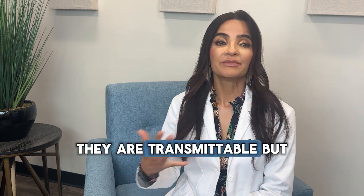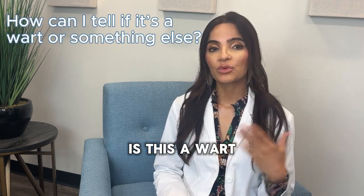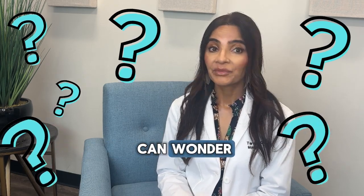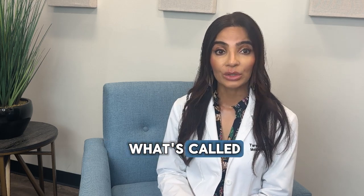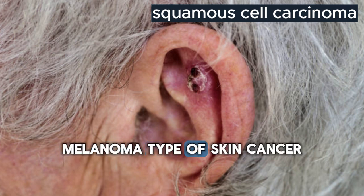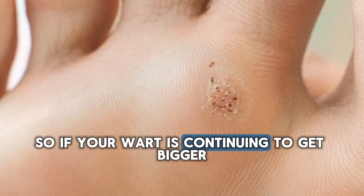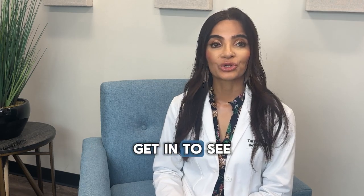They are transmittable, but they're not terrible. I get the question all the time: is this a wart, Dr. Train, or is this a callus, or is this a skin cancer? That actually is a much more difficult question than you might wonder. Many times I've taken off what looks like a wart and it actually has squamous cell carcinoma inside of it. Squamous cell carcinoma is a non-melanoma type of skin cancer that can invade deeply and it fools many dermatologists. So if you have a wart continuing to get bigger, not shrinking, not going away, get in to see your dermatologist.